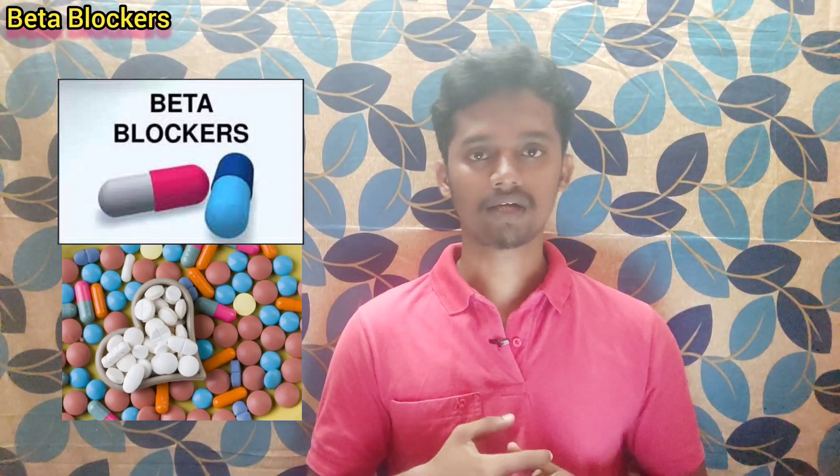We are already on the ANS topic. I will give you a link in the card, so check that. That covers the mechanism of the adrenergic system.